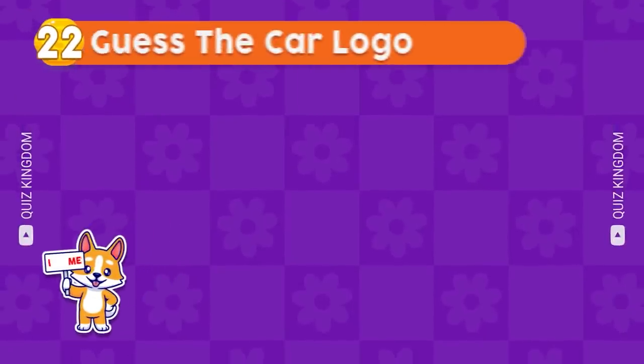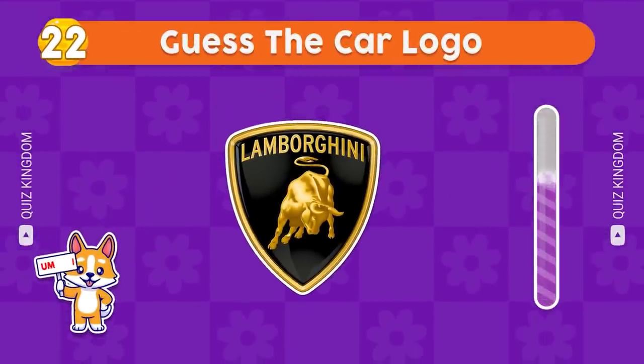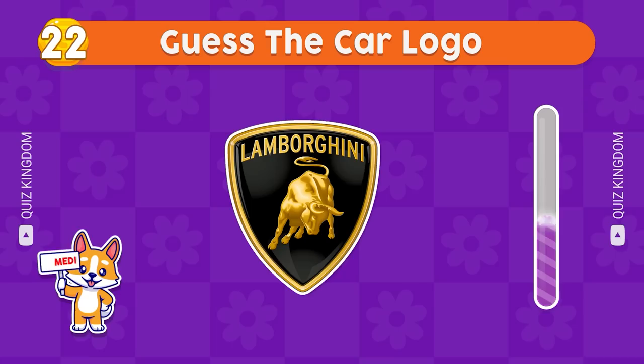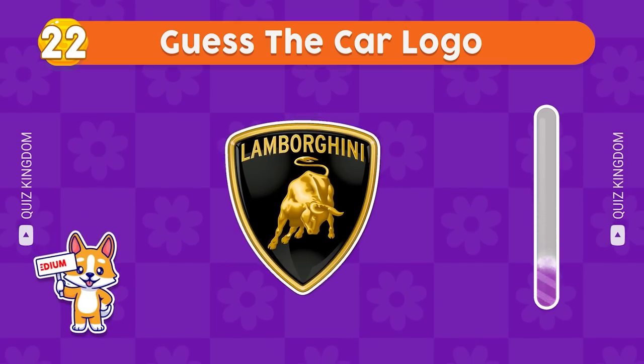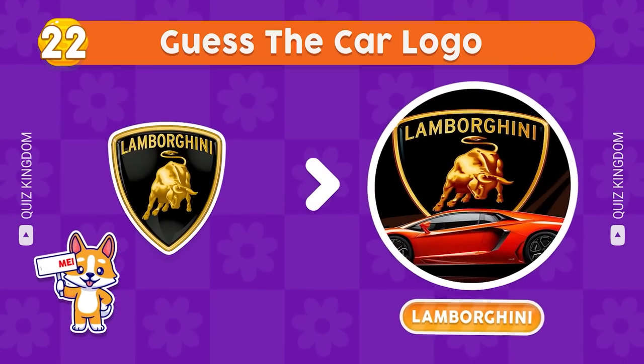What do you think the car logo is? Right, it belongs to Lamborghini.